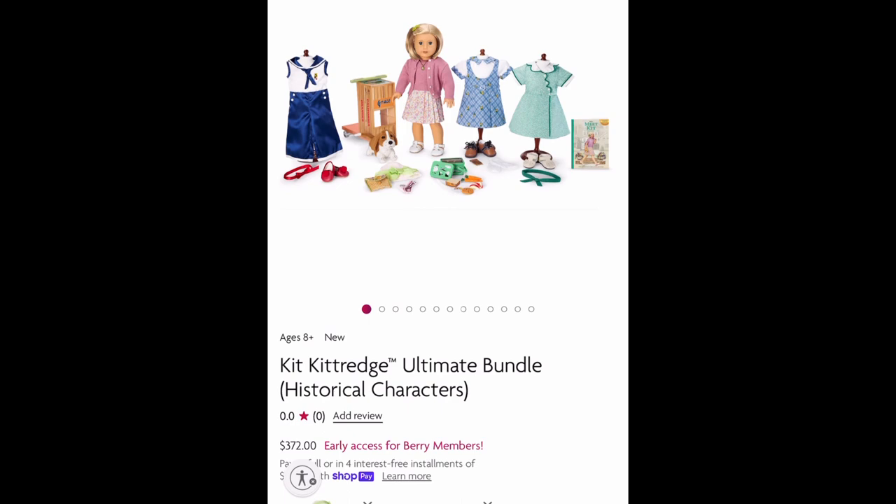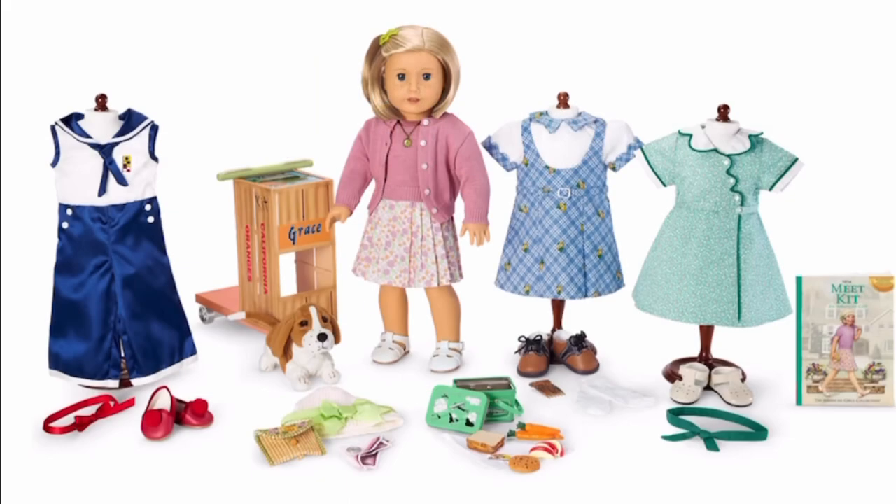If you want to buy everything, you can purchase the Ultimate Bundle for $372. I'm really glad that Kit's collection is back — I know there are a lot of Kit's fans out there. I'm a little disappointed that this collection isn't going back permanently, but I can live with that. I think if American Girl sees strong sales, they might bring it back permanently. I do own every single item in this collection, so most likely I won't be purchasing anything, but I am really tempted to buy Grace. She looks a bit different from the other versions I already have, and her face is super cute.